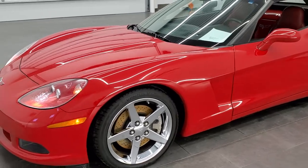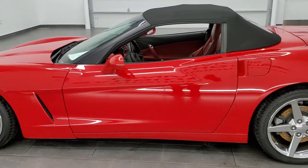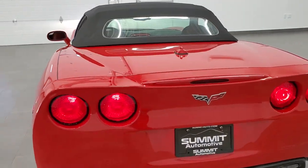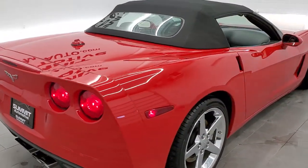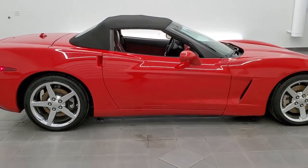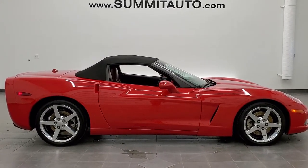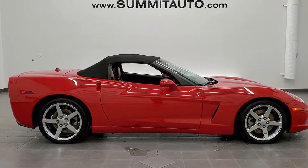We'll do one more final walk-around with the top up. I would personally like to thank you for checking out the video today, and hopefully from this HD video you will have been able to tell just how clean this car is, inside and out. To see more pictures of this car or one of our other 450 new and used cars, trucks, SUVs, minivans, Wranglers, sports cars, Corvettes, Camaros, Mustangs, Challengers, Chargers — you name it, we got it. Go to www.summitauto.com for full pictures and descriptions of every single vehicle from two locations.